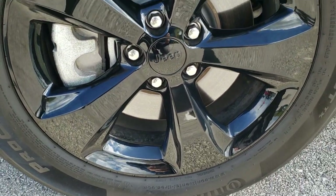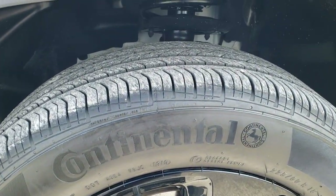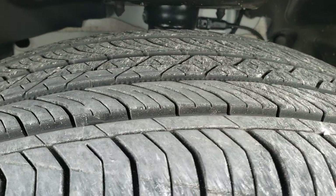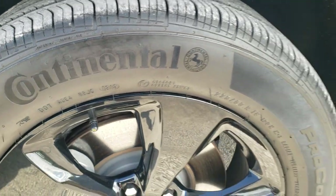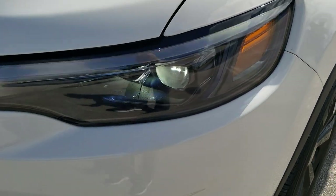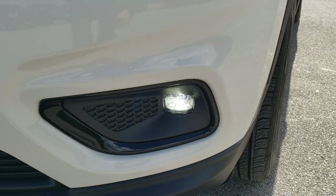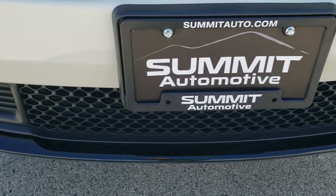It comes with the factory 18-inch painted alloy rims, Continental Pro Contact tires, 225-60 R18s, and they have just about 90% of the tread left. The front fender is in excellent condition — no dents or dings. This one also comes with LED headlamps, LED running lights, and LED fog lamps. The front bumper is in excellent condition as well.